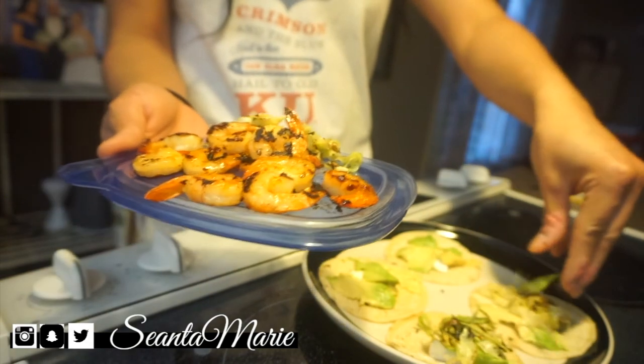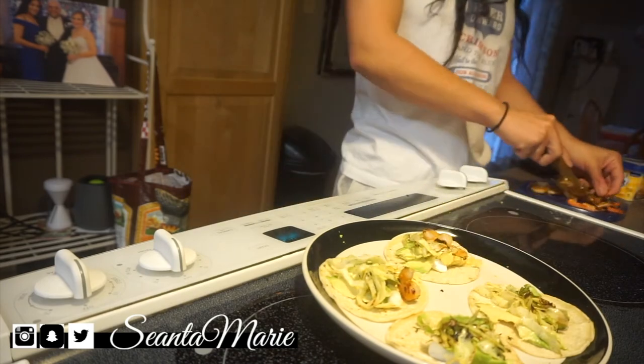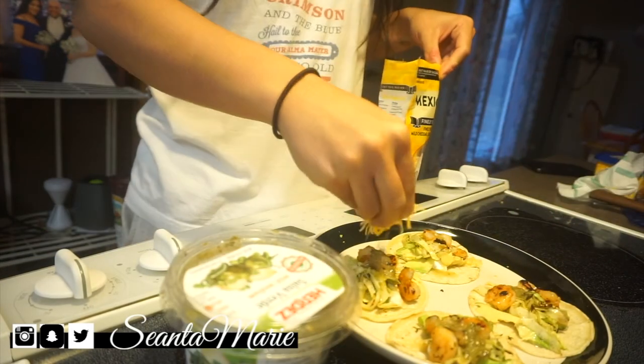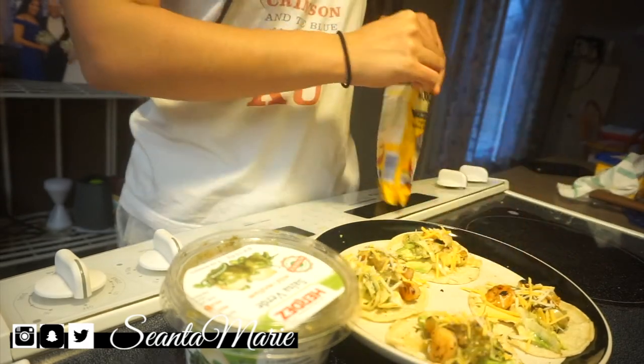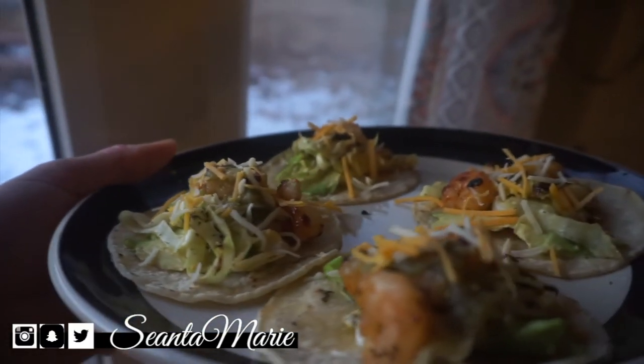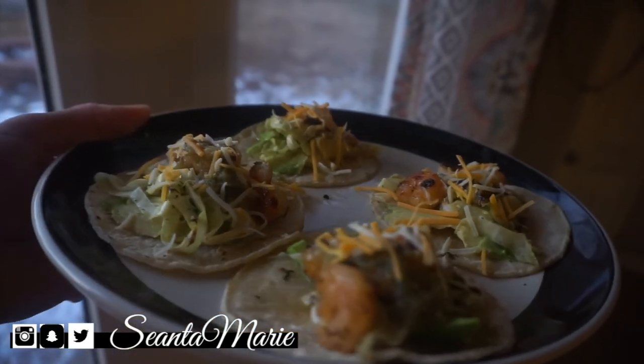I put avocado, a little bit of sour cream, and cooked some cabbage and added that on as well. Then after I took the tails off the shrimp, I put that on the street tacos and added some salsa verde on top with some Mexican cheese. It came out beautiful and tastes amazing — I have had these tacos every day, I swear.